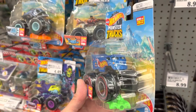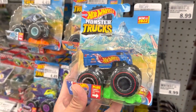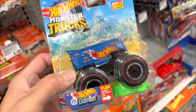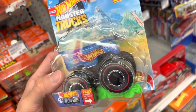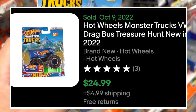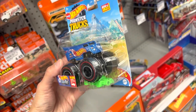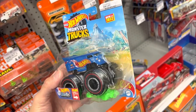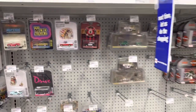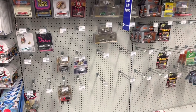After a quick eBay search, turns out this is a chase and it's currently selling for about $20 to $30 - so decent score this morning. Wasn't even expecting it, had to research on the spot, but I guess that's what keeps hot hunting fun guys.